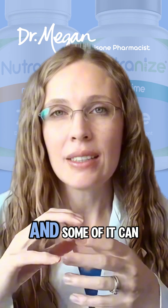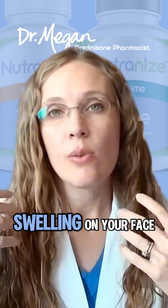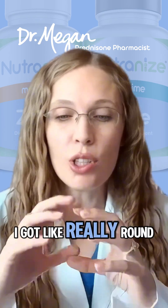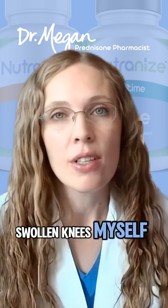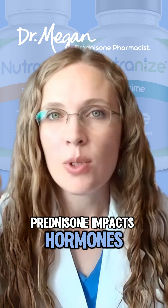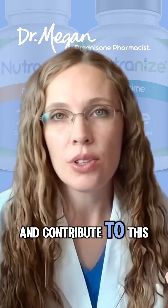Some of that fluid can lead to swelling — you can get swelling on your face, swelling in your belly, swelling on your knees. I got really round swollen knees myself. And then number three is hormonal changes: prednisone impacts hormones like insulin, which can increase appetite and contribute to weight gain.